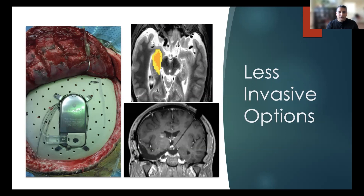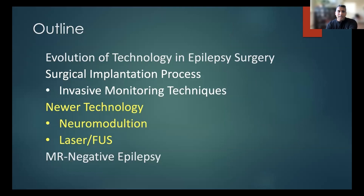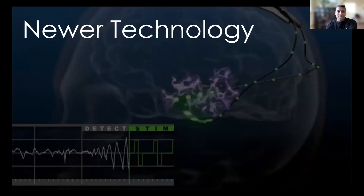On the bottom right is laser ablation. We'll talk a little bit about each of those. The NeuroPace and the laser ablation are things that we do here at UCI very commonly, and I understand that with focused ultrasound we should be getting that when we get our new hospital in the next few years, so we'll talk about that newer technology as well.